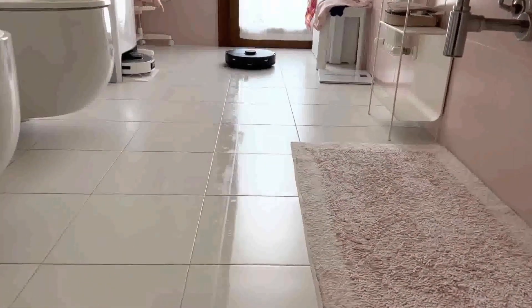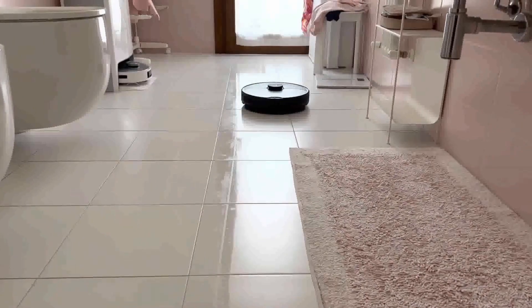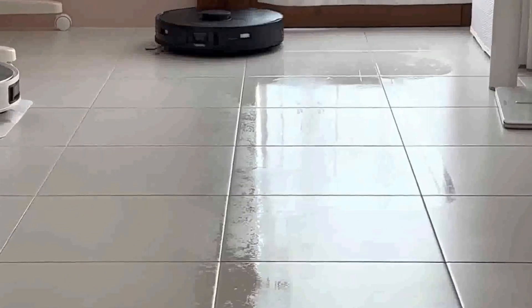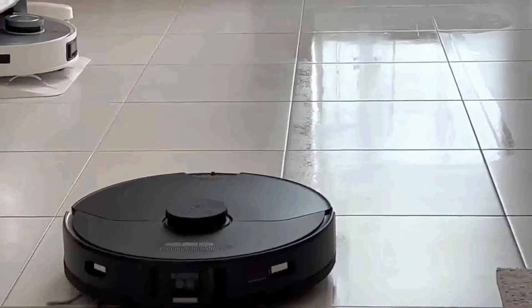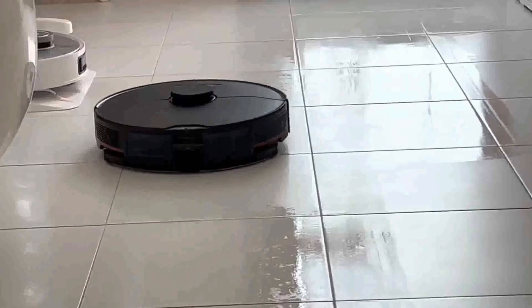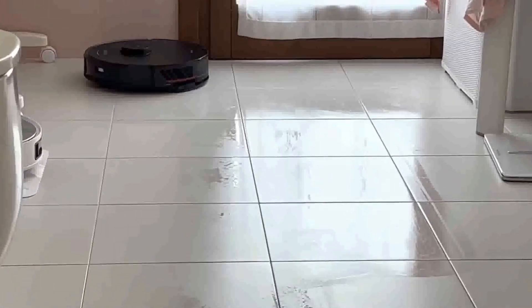The S7 Max V Ultra employs advanced LADAR navigation technology, enabling it to map your home's layout accurately and efficiently navigate around obstacles. It offers a precision mopping system with a specialized ultrasonic mop that vibrates up to 3,000 times per minute — excellent for tackling tough stains. When transitioning from hard floors to carpets, the robot automatically increases its suction power for a deep clean via Supersonic Carpet Boost. Equipped with a 5,200 mAh battery, it runs up to 180 minutes on a single charge. It's also compatible with Alexa and Google Assistant.